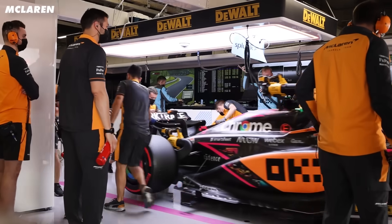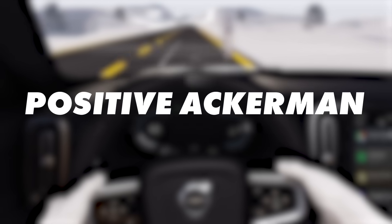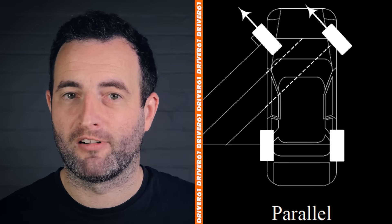When setting up a car's steering, there are three ways to do it: parallel steering, positive Ackerman, and negative or anti-Ackerman. You may think that when you turn the wheel of your car both wheels turn the same amount — that's parallel steering — but they don't, and here's why.